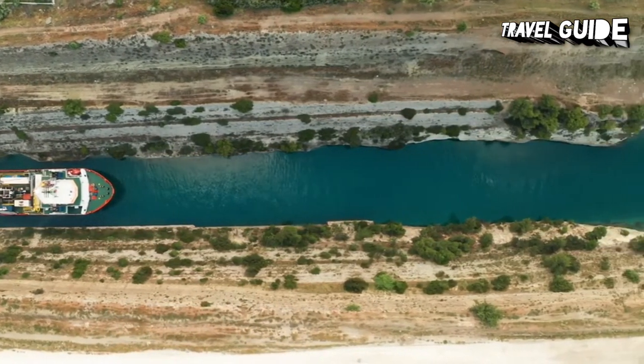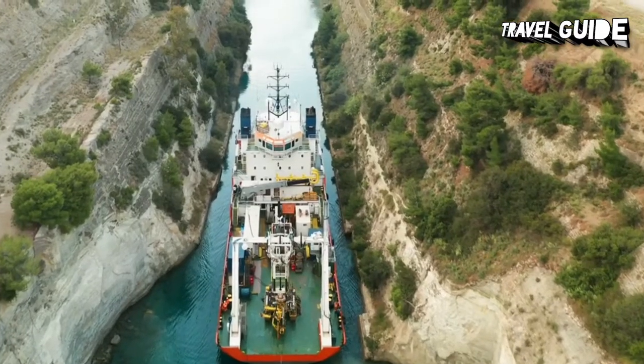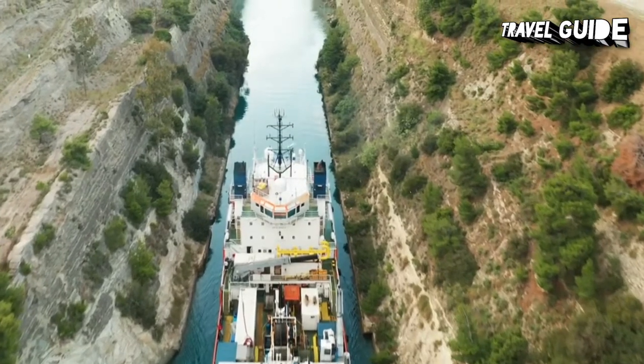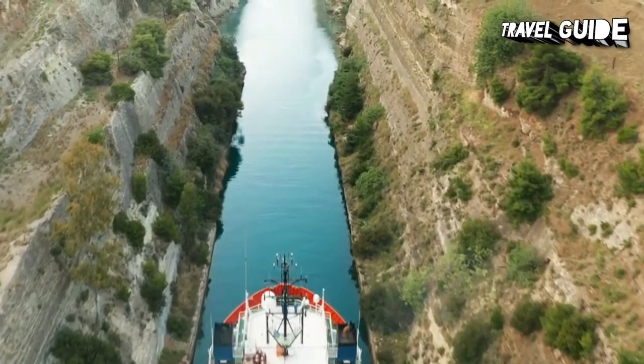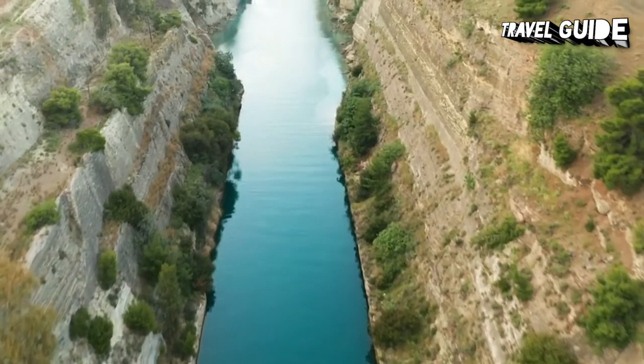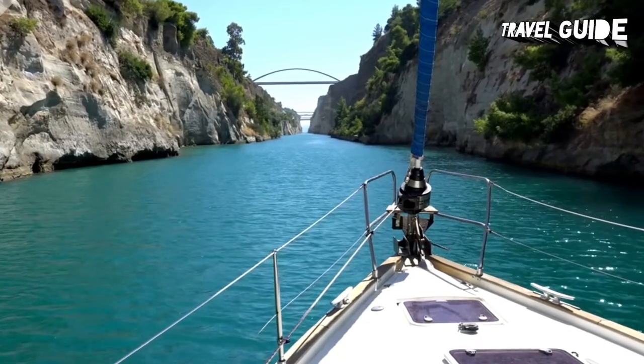Creating it between 1882 and 1893 involved an excavation up to 80 meters in depth to create a canal that is 6.3 kilometers long, 23 meters wide, and 8 meters deep, and can accommodate vessels of up to 10,000 tons. The best view of the canal is from the bridge, which carries the road over it.